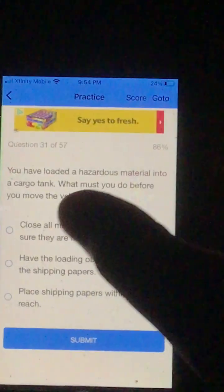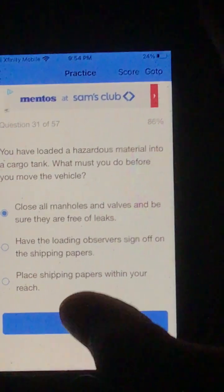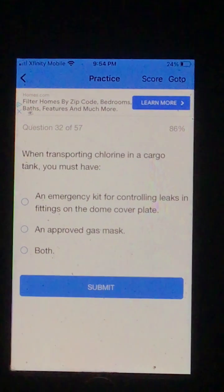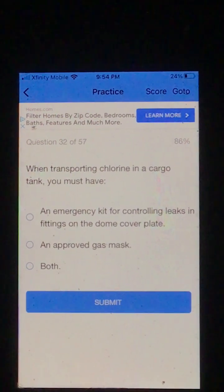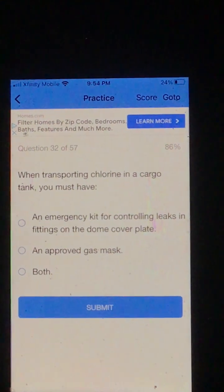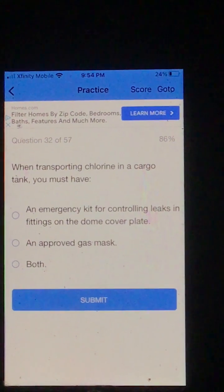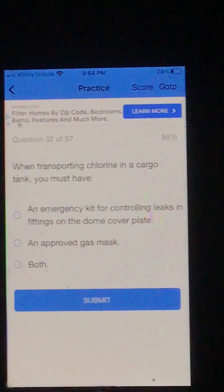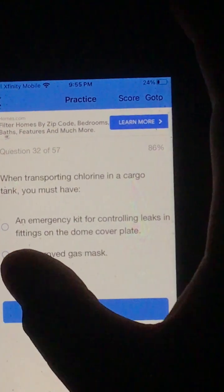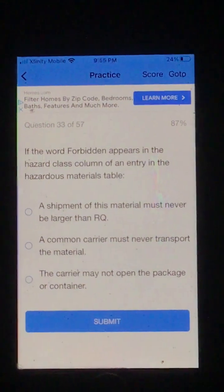Number 31. You have loaded a hazardous material into a cargo tank. What must you do before you move the vehicle? A. Close all manholes and valves and be sure they are free of leaks. B. Have the loading observers sign off on the shipping papers. Or C. Place shipping papers within your reach. I'm going to go A, close all manholes and valves and be sure they are free of leaks. Number 32. When transporting chlorine in a cargo tank, you must have: A. An emergency kit for controlling leaks and fittings on the dome cover plate. B. An approved gas mask. Or C. Both. I'm going to go C, both. And that was correct.